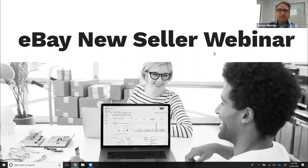Welcome everyone. I'm just going to wait a few moments as the rest of the participants join us, and then we'll get started with the eBay new seller webinar. It looks like we've got quite a few participants in the Zoom chat now, so I'll get started. Welcome everyone — my name is Jeremy Namen, and I head up the seller experience and operations team here at eBay. I just want to say a huge thanks to all of you for joining today.